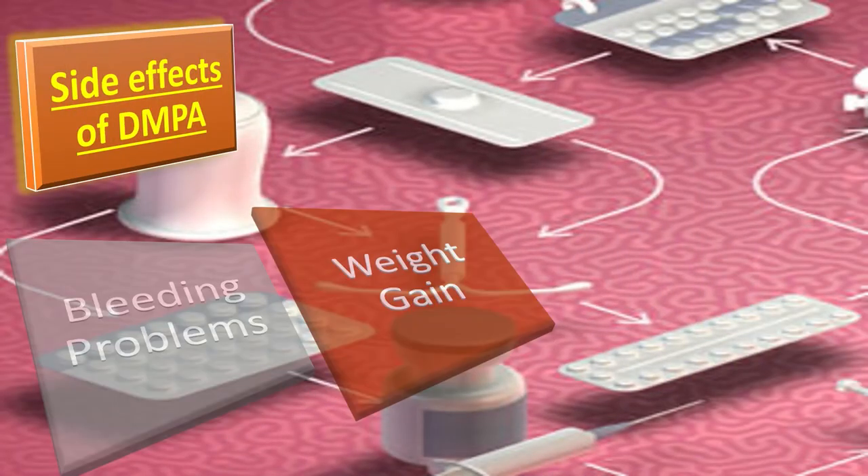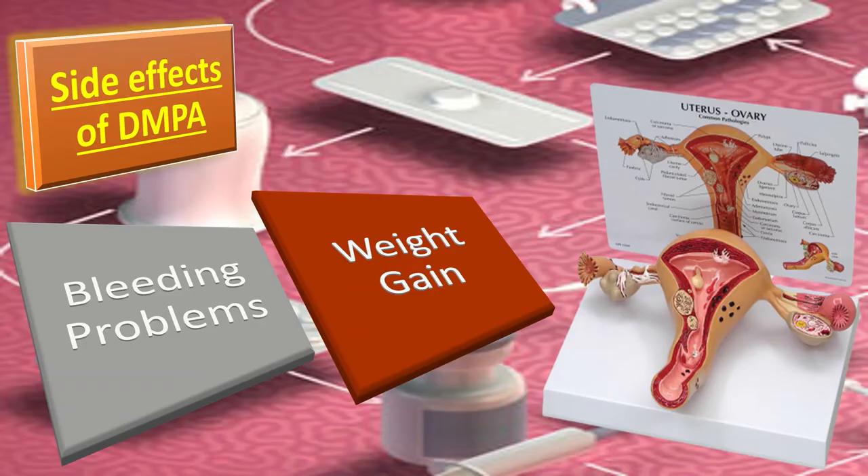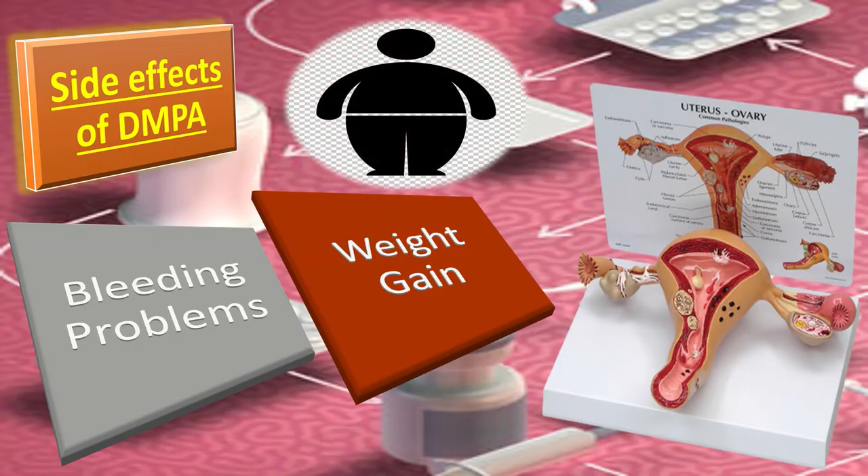The side effects of DMPA include bleeding problems: amenorrhoea, spotting, infrequent bleeding, or prolonged bleeding. Amenorrhoea is more likely as the duration of use increases — a third of women are amenorrhoeic at three months, and 70% by 12 months of use.